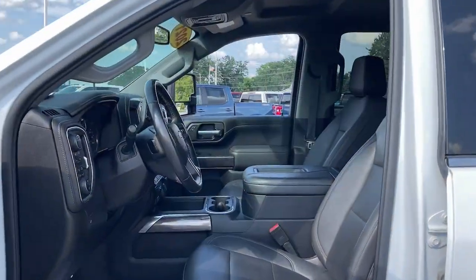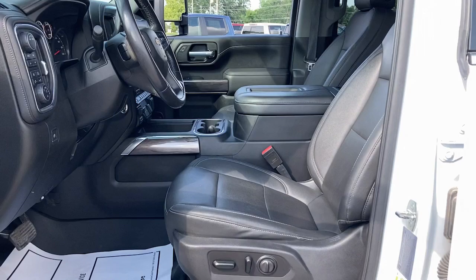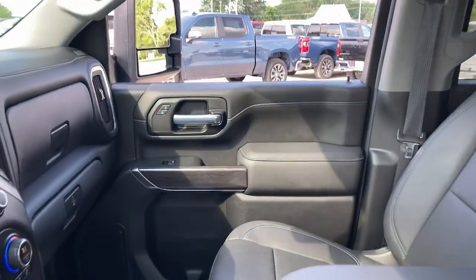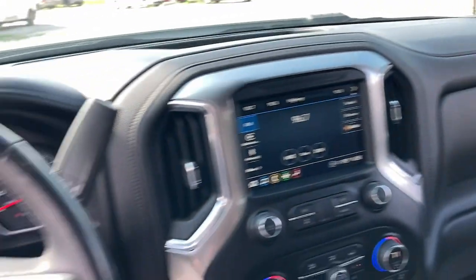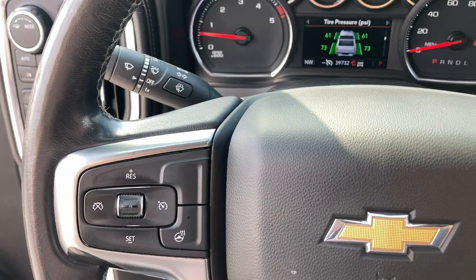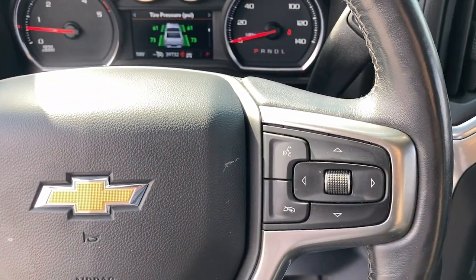These are just some of the great options this vehicle comes with: heated steering wheel, Apple CarPlay and Android Auto, heated driver's seat, keyless entry, satellite radio, bed liner, heated mirrors, remote engine start, fog lamps, and power passenger seat.